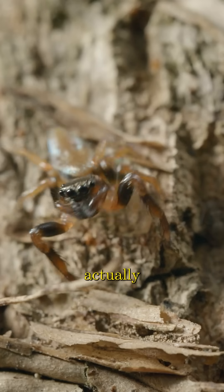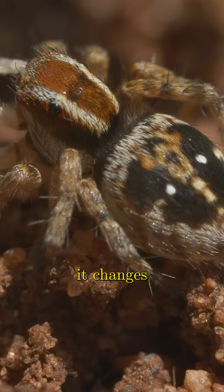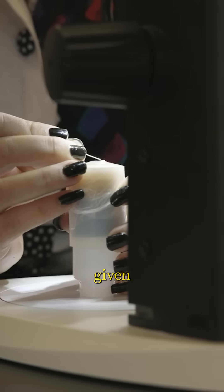The problem with letting the jumping spider actually turn and respond is that they'll absolutely do so, but it changes some of what they see. So what we want is to really have some control over what the spiders can see at any given moment.